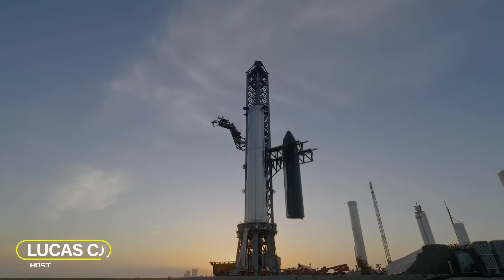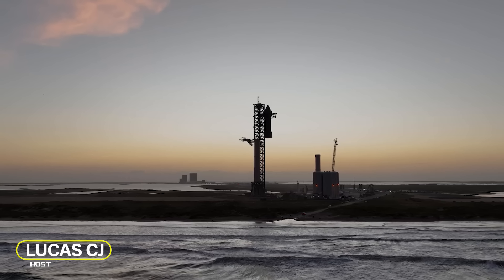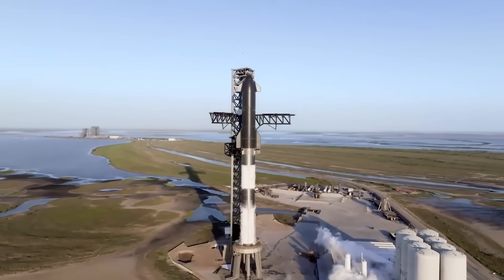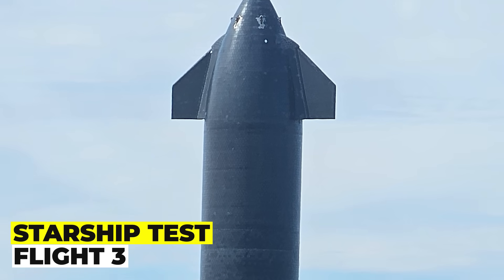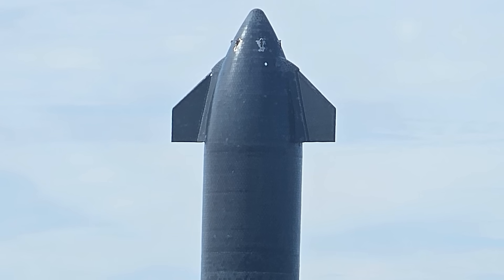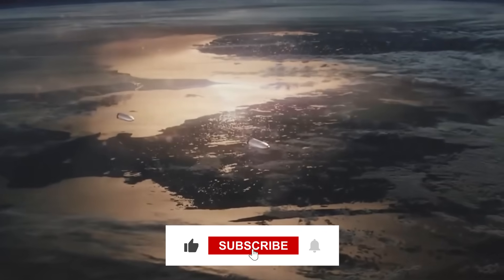Hey, I'm Lucas. Welcome to the SpaceX community. In this episode, we will talk about the progress of Starship Flight 3, the third integrated test flight of the Starship and Super Heavy vehicles, which is expected to take place within weeks.